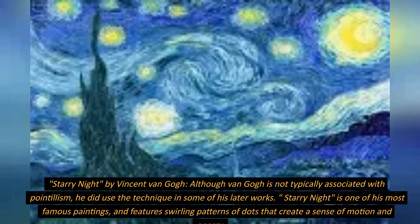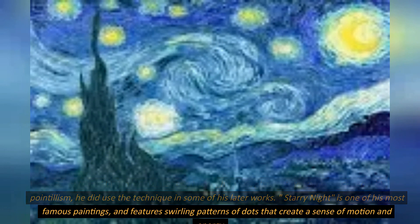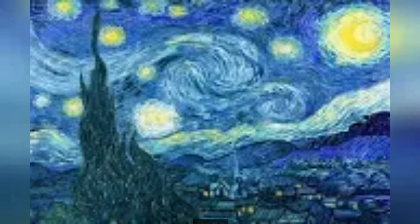Starry Night, by Vincent van Gogh. Although van Gogh is not typically associated with pointillism, he did use the technique in some of his later works. Starry Night is one of his most famous paintings, and features swirling patterns of dots that create a sense of motion and energy.